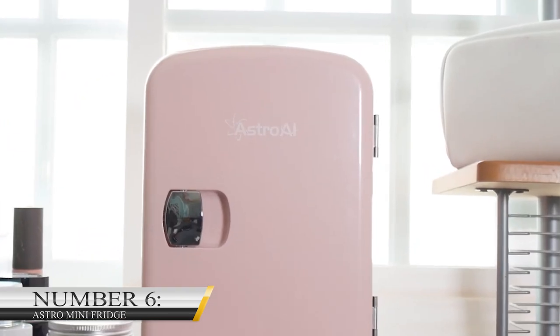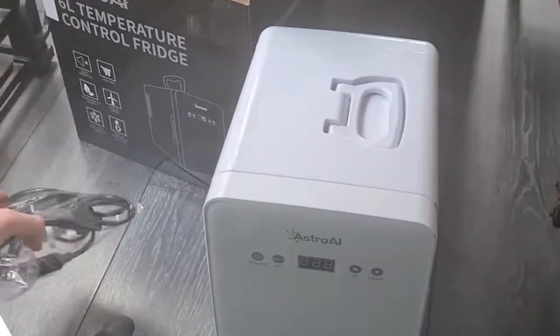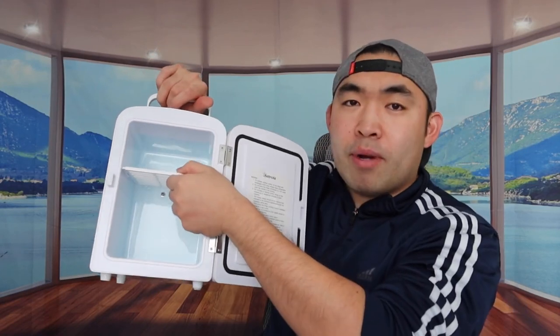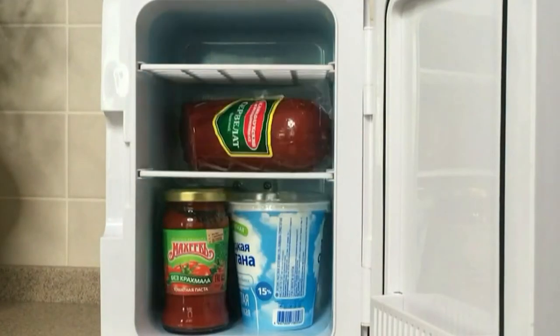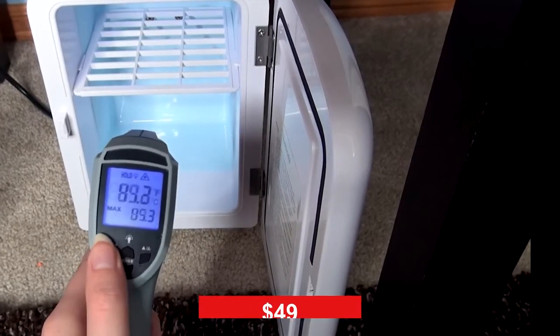Number 6: Astro Mini Fridge. We've mentioned a portable air conditioner in our list earlier — now we will talk about a portable fridge. Astro Mini Fridge is an excellent gadget for ladies to store their beauty products, travelers to keep their drinks cold, and elderly ones to keep their medicine. This portable fridge also has a removable top shelf, so six drink cans can be kept on the bottom and some snacks on the top. The temperature inside ranges from 30 to 40 degrees Fahrenheit and warms up to 150 degrees Fahrenheit. You can get it on Amazon for $49.